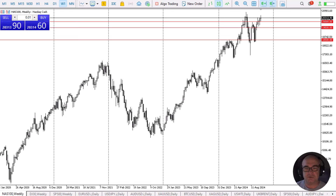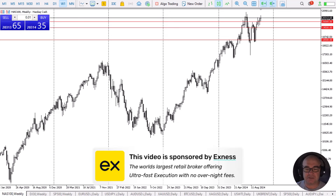U.S. indices continue to pressure the upside. Before we start, a quick word from our sponsor. This video is brought to you by ExynS, the world's leading retail brokerage firm offering ultra-fast execution and no overnight fees. Look for a link in the description below.